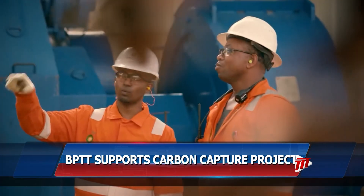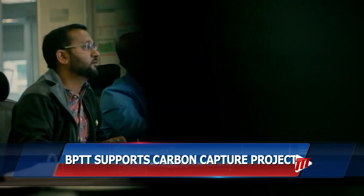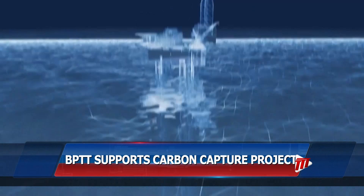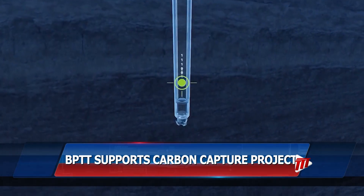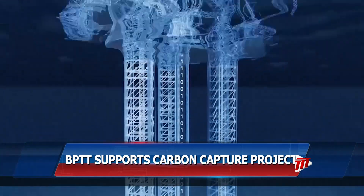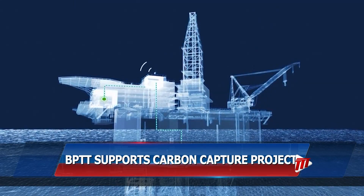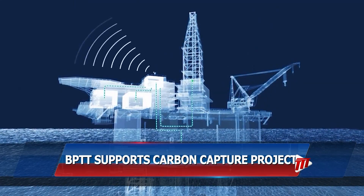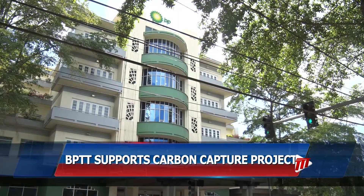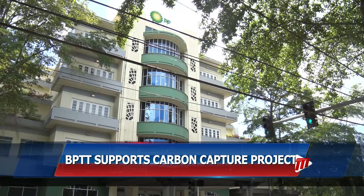These include depleted hydrocarbon reservoirs, both onshore and offshore. BPTT says the project will form the foundation for assessing the feasibility of using carbon capture and storage as a solution to significantly reduce Trinidad and Tobago's carbon emissions. Apart from funding, BPTT's support for the project includes technical support and access to reservoir data.